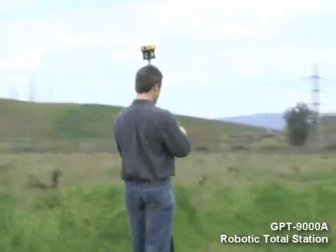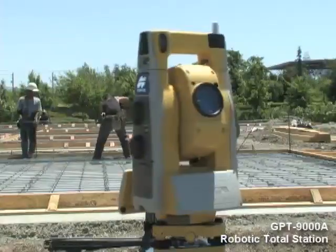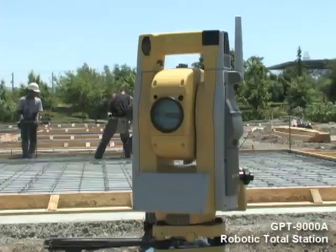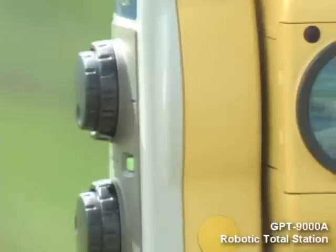And interference-free robotic data communications. So, if you're looking for the very best robotic system available, contact your local TopCon dealer today. Let him take you for a spin on a new TopCon robotic system. You're going to like what you see. TopCon's new 9000 series robotic systems.